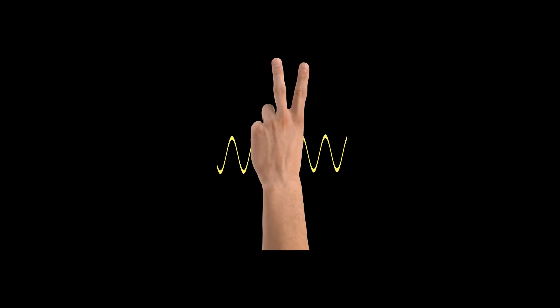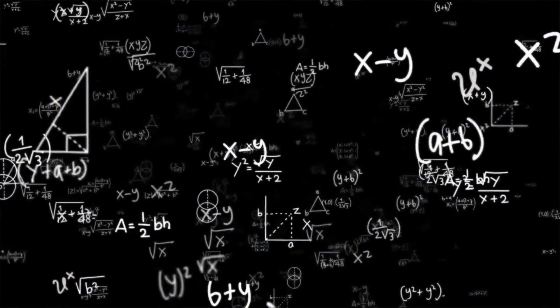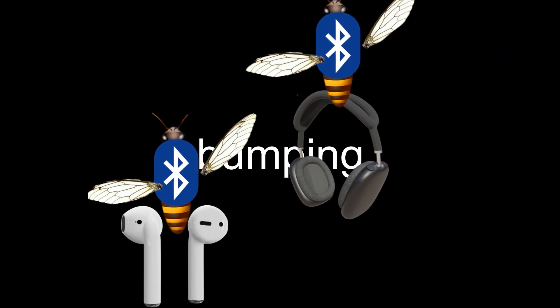Inside this spectrum, there are radio waves. Two things you need to know: they're long, so they can slide through walls like it's no biggie, and they're used by Bluetooth. Imagine Bluetooth as a busy bee that flies quickly between 79 different flowers — the channels — carrying the sweet nectar, the information. This busy bee zips around 1,600 times every second in a seemingly random pattern.